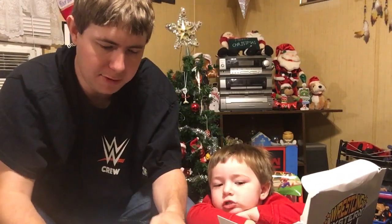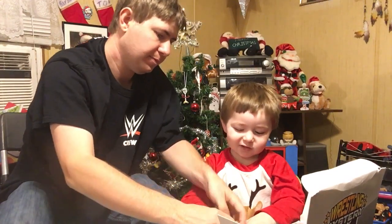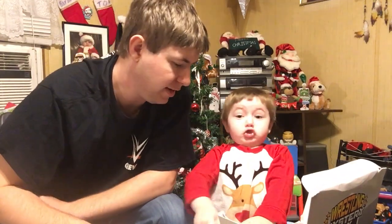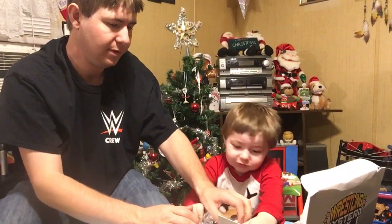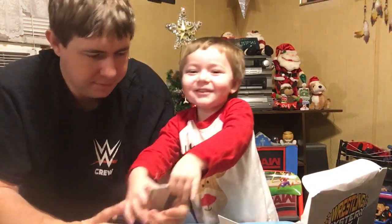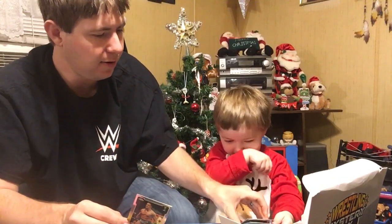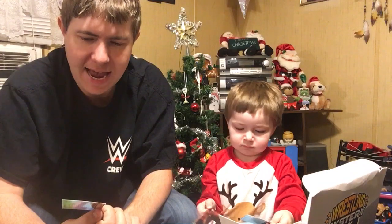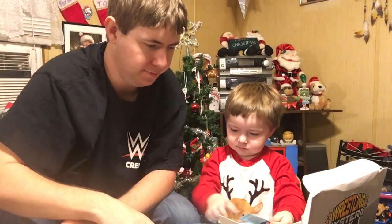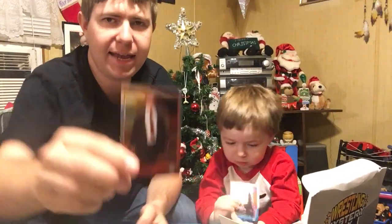Alright, we got the Topps Chrome pack — I'd love to pull something good out of here. These will look flashy. I'm going to give it to Gray and let him do the honors. Be careful with those because I don't have many of these. We got a first NXT card of Colin Cassidy. Topps Chrome — love them. We got a Jack Swagger, which is Jack Hager now — he's not with WWE anymore. And we got a cane. Business cane. And then we got a refractor card for Layla.